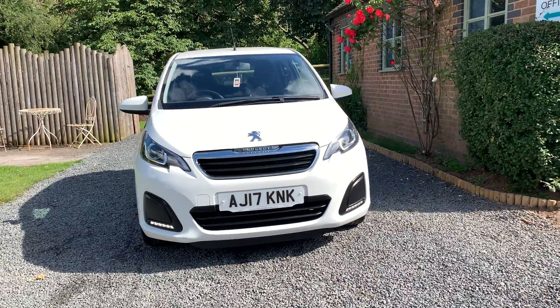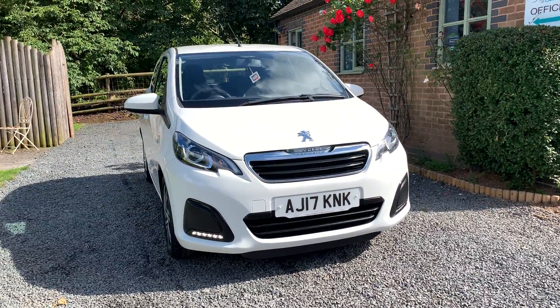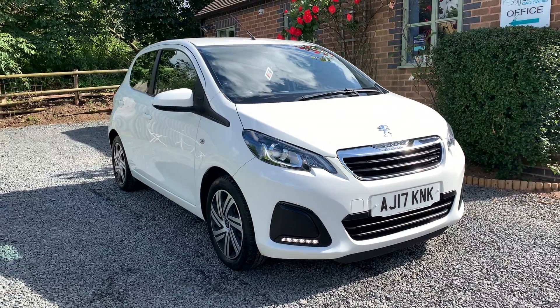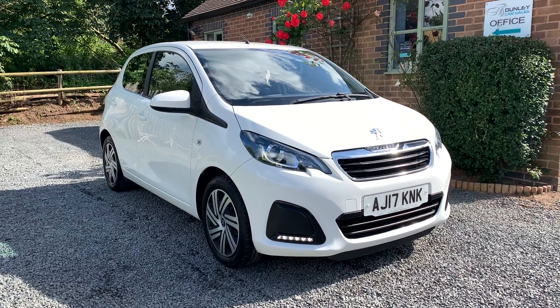This car is finished in Bianca White, benefits from having just one previous owner, comprehensive service history, two keys and the full Peugeot Owners Pack.